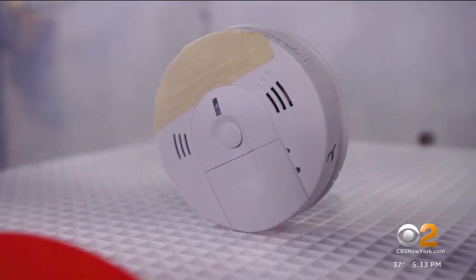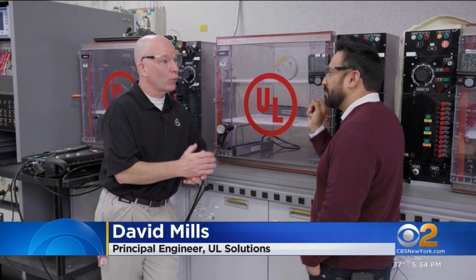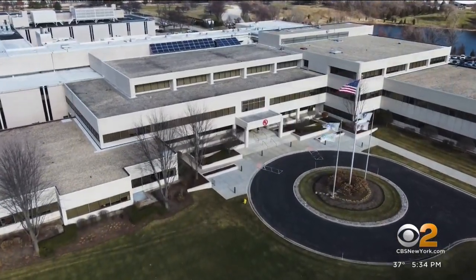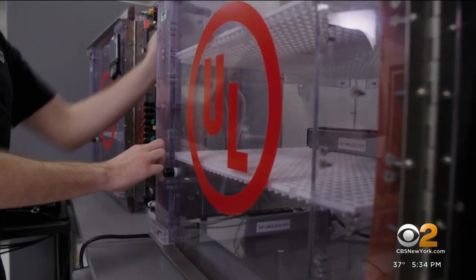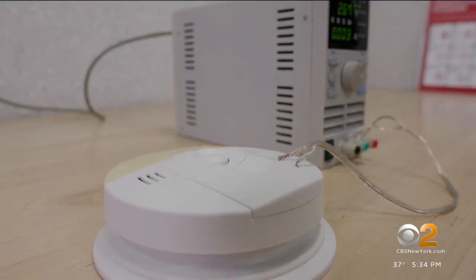These four beeps mean it's time to get outside immediately. That signal — what's called a four temporal pattern — is tested inside the UL Solutions Research Laboratory just outside of Chicago, where David Mills runs hundreds of tests on alarms critical to detecting poisonous CO gas. Because you can't see it, you can't smell it, you can't taste it. The higher the concentration, the faster the alarm goes off, because the effects of CO poisoning happen faster at higher concentrations.